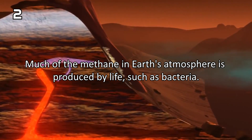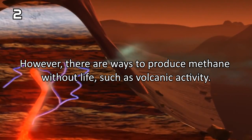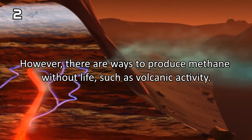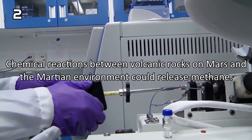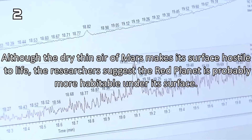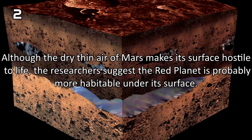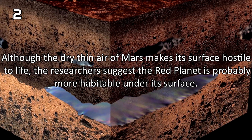Much of the methane in Earth's atmosphere is produced by life, such as bacteria. However, there are ways to produce methane without life, such as volcanic activity. Chemical reactions between volcanic rocks on Mars and the Martian environment could release methane. Although the dry thin air of Mars makes its surface hostile to life, researchers suggest the red planet is possibly more habitable under its surface.